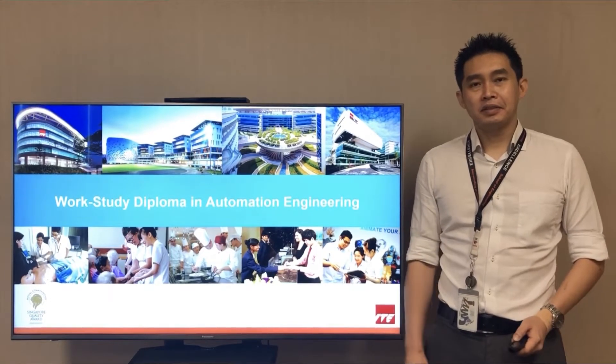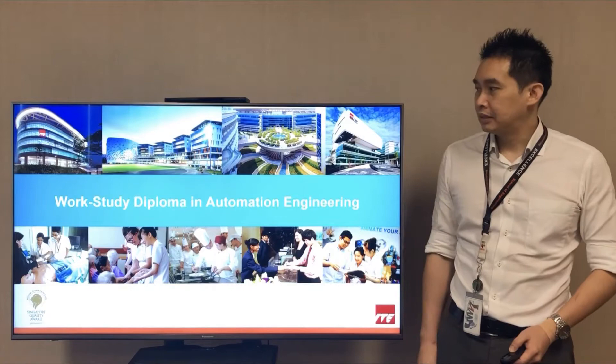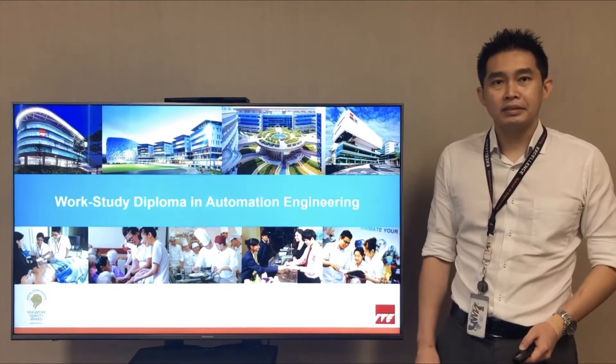Hi, my name is Mr. Wee. I'm here to share with you our IT Work-Study Diploma in Automation Engineering.